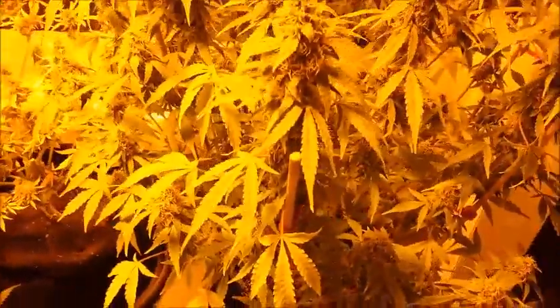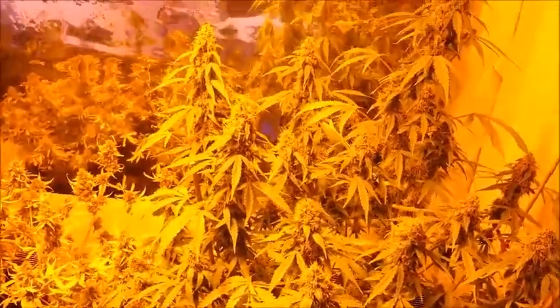And here's the monster one. Still going strong, hasn't even faded out.